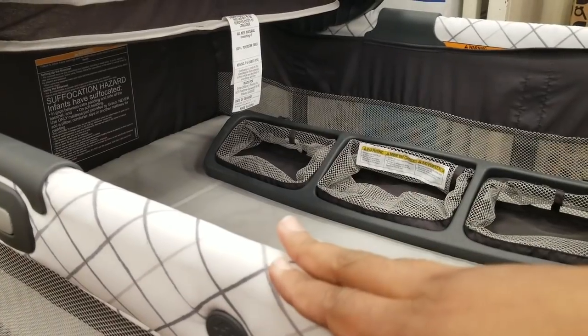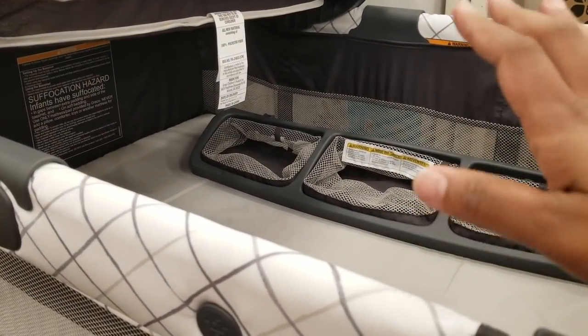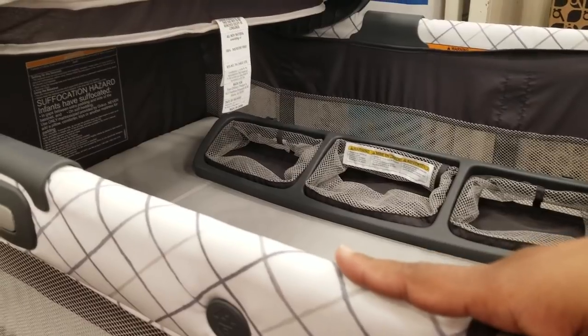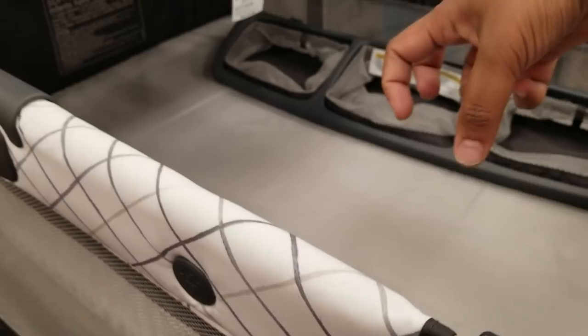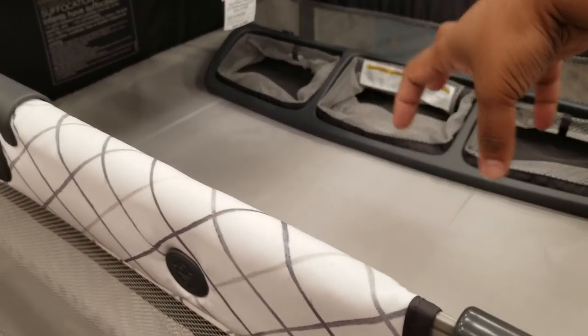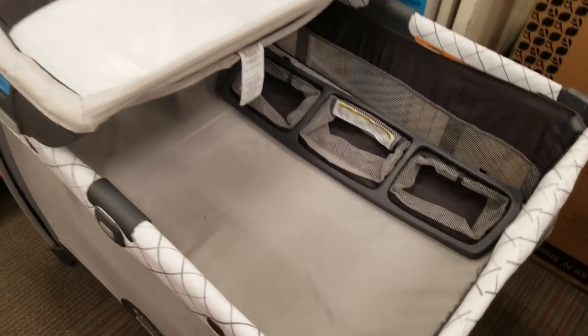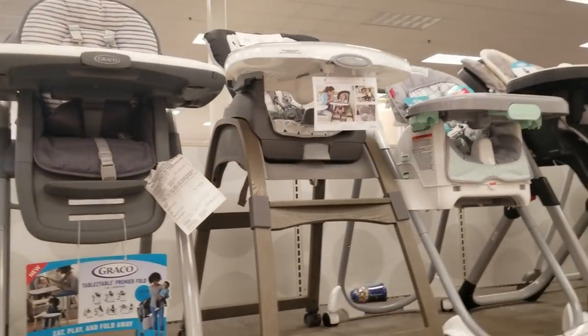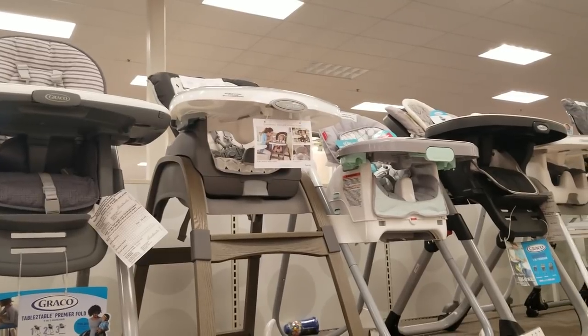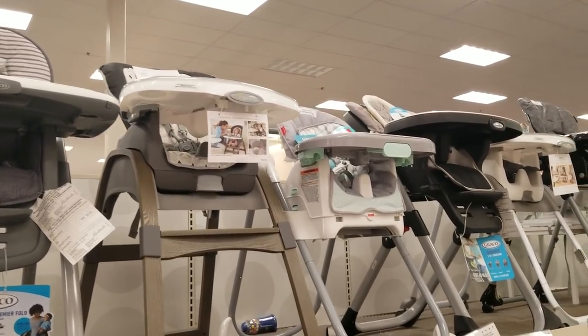Once your baby becomes a toddler and starts walking and standing up, the elevated piece drops all the way to the bottom and you'll have a full playpen. My suggestion: get a pack and play, because you can fold it and take it anywhere — sleepovers, travel. Make sure it has the piece that comes up when the baby is little and drops when they're a toddler. It's cushioned, and you can put crib sheets over it.